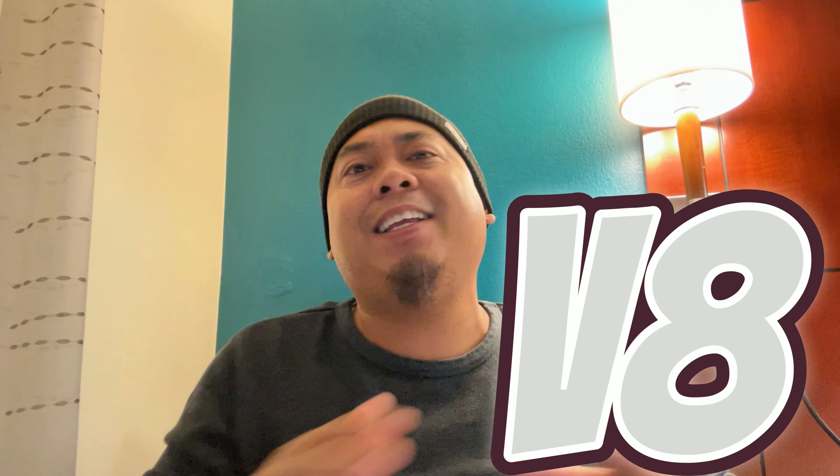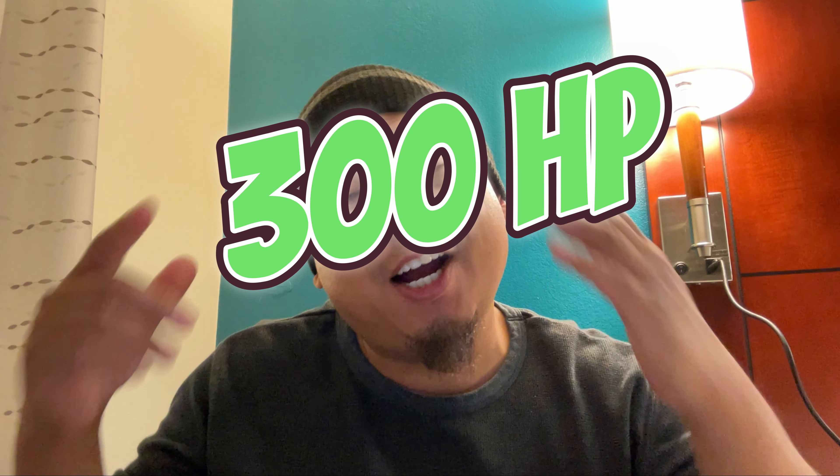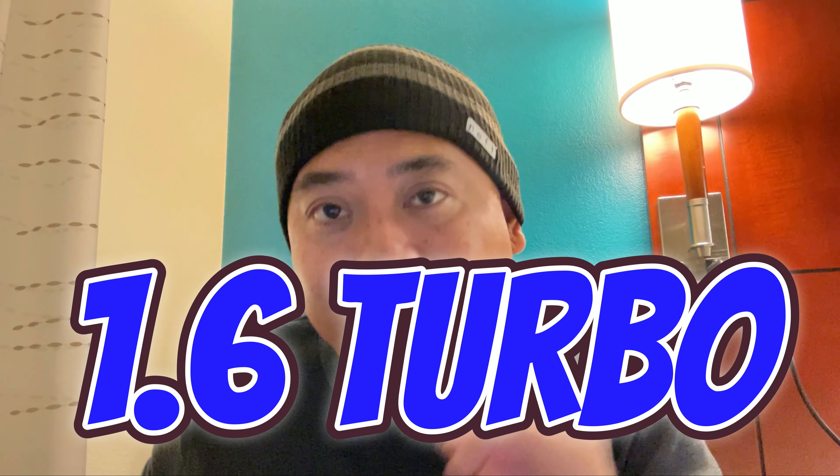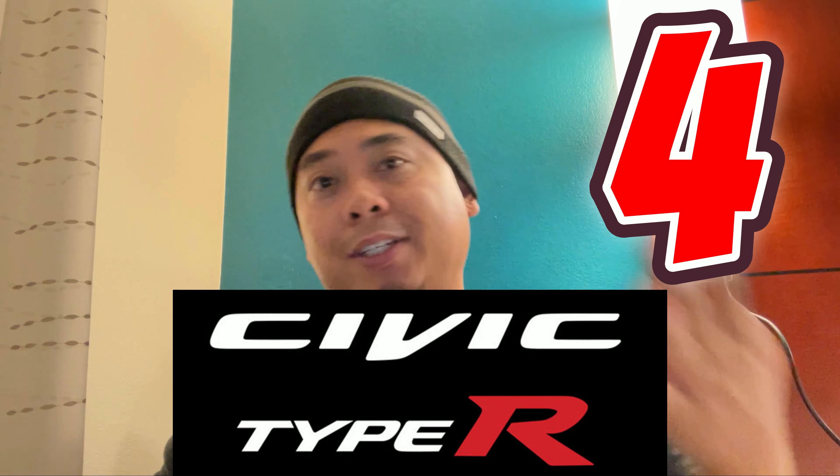Not four cylinder or V6 or V8 — a three-cylinder. How Toyota did it, that's the engineers' job. But at that level they are producing 300 horsepower at 273 pounds of torque. That's not too bad for a 1.6-liter turbocharged three-cylinder, right? That's not too bad, especially compared to the Type R's four cylinders.